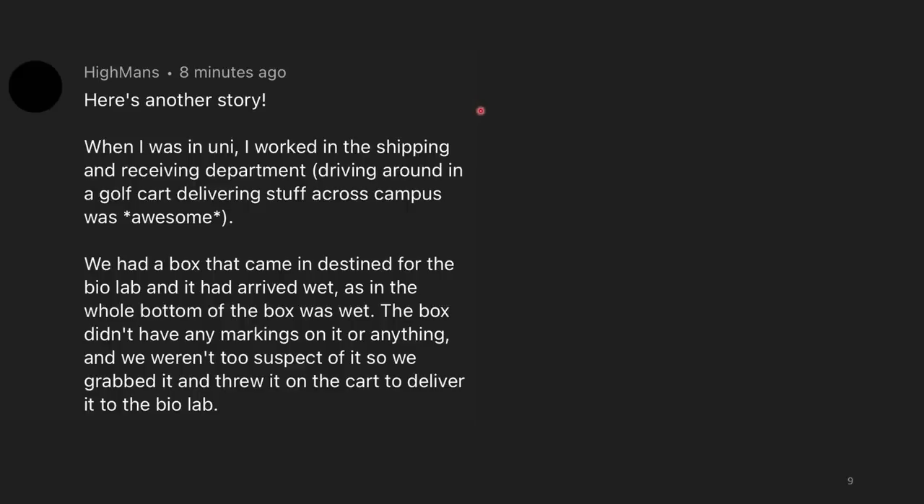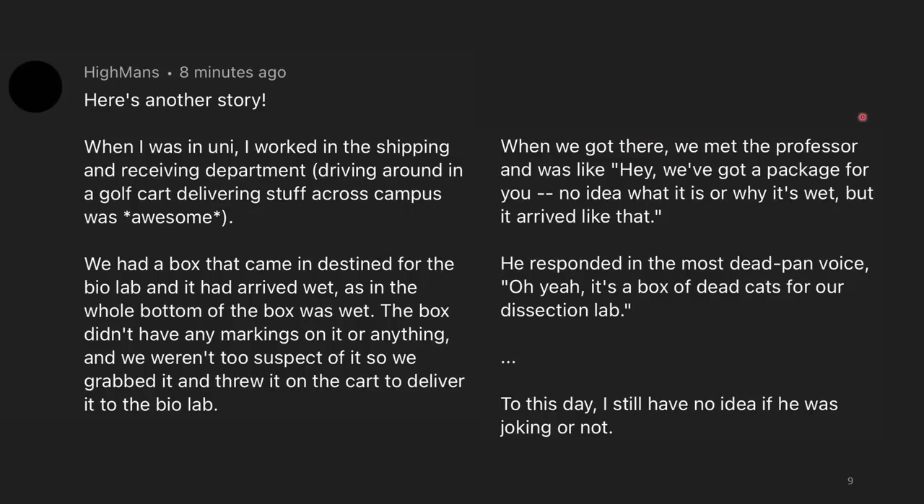When I was in university working in the shipping and receiving department — driving a golf cart delivering stuff across campus, which was awesome — we had a box come in for the biolab that arrived wet. The whole bottom of the box was wet, no markings on it, so we grabbed it and delivered it. When we met the professor, he responded in the most deadpan voice ever: 'Oh yeah, it's a box of dead cats for a dissection lab.' To this day I still have no idea if he was joking or not — we'll never know whether the cats were dead or alive.